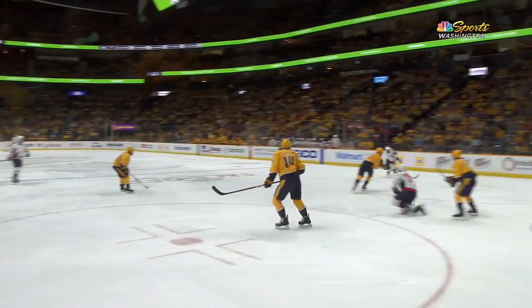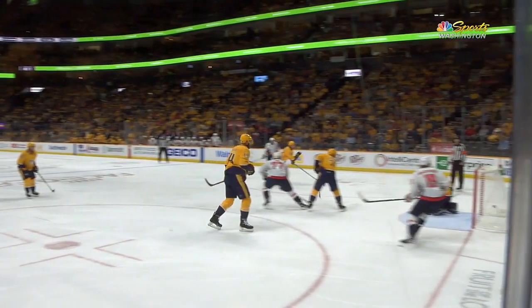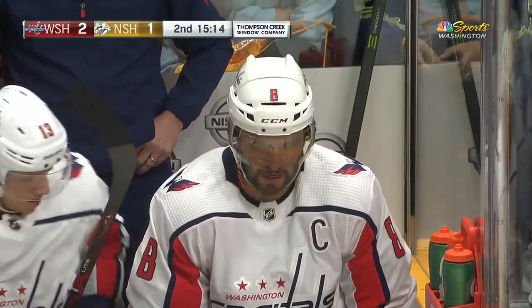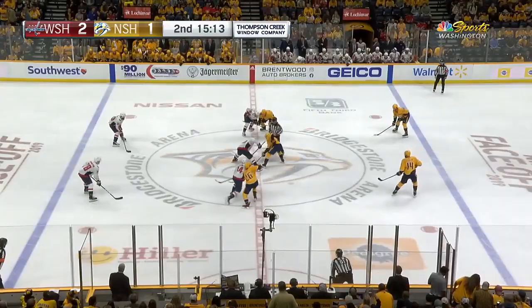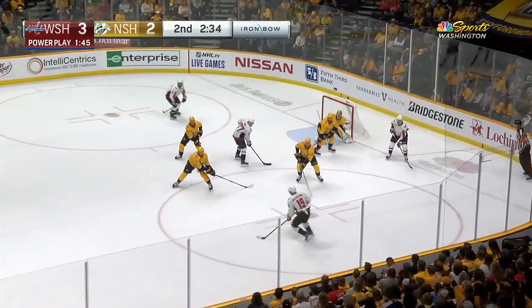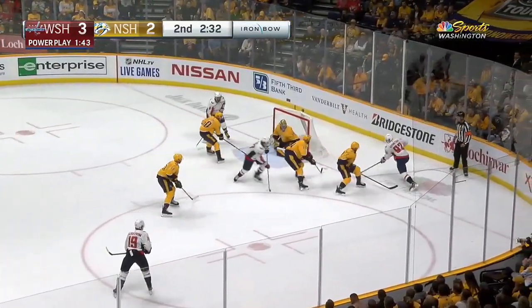With the flick of the wrist on the slapper one-timer, the Caps take the lead here in the second. We were talking this morning at the morning skate about how he hadn't been getting pucks clean because so many defensemen were getting in front of him. And that was a perfect pass by John Carlson. Kuznetsov shuffles the pass to the side.